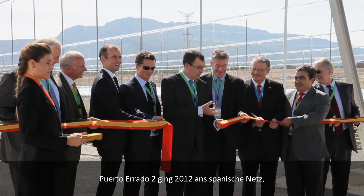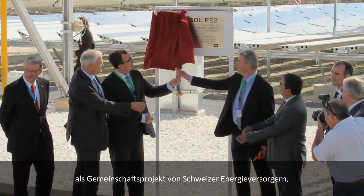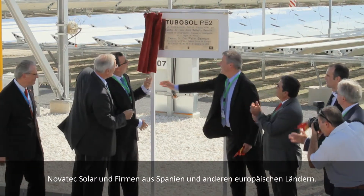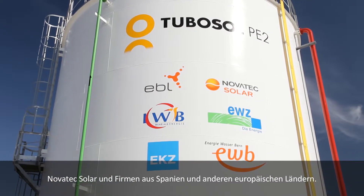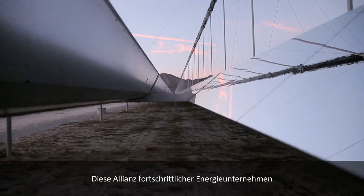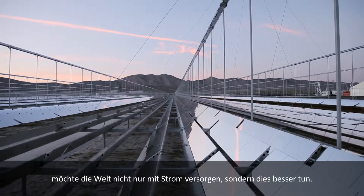Joining the Spanish power grid in 2012, Puerto Herrado II is a collaboration of Swiss Utilities, Novatec Solar, and firms from Spain and other European countries. They are an alliance of progressive energy providers who don't only want to power the world — they want to do it better.